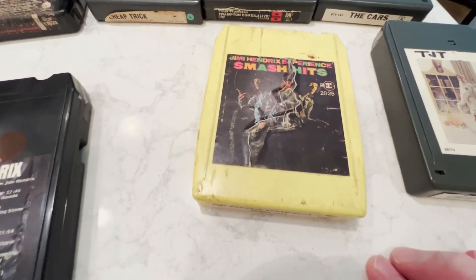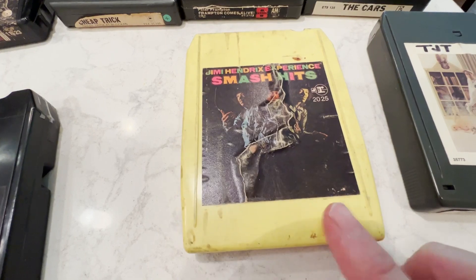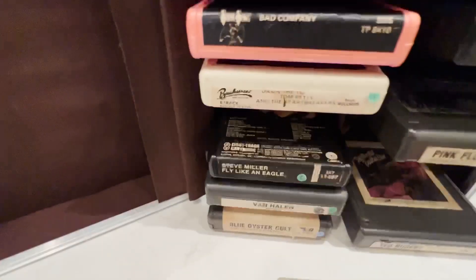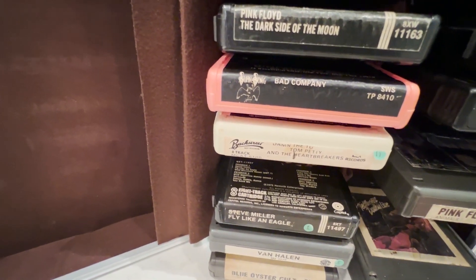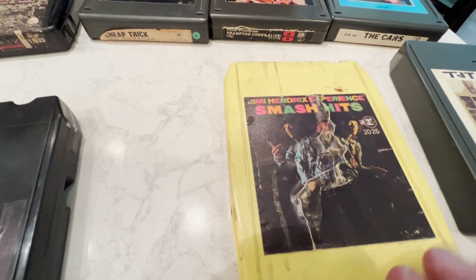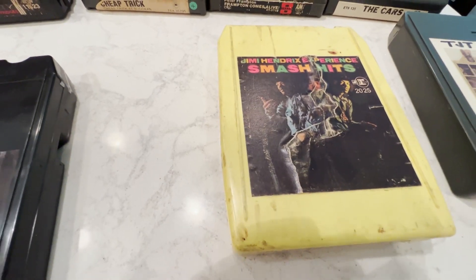Here's an example of another early tape — Hendrix's Smash Hits. This is a weird one with bizarre colors; they tended to go for that in the beginning. There's another one, a Bad Company pink tape. Most tapes are black and white or blue, but the pink and color ones are a little more scarce, which is interesting. Same deal though — it's an early tape, the highs just aren't there and it's noisy.